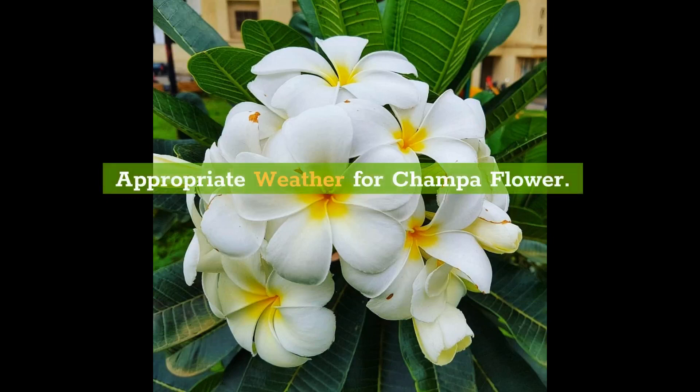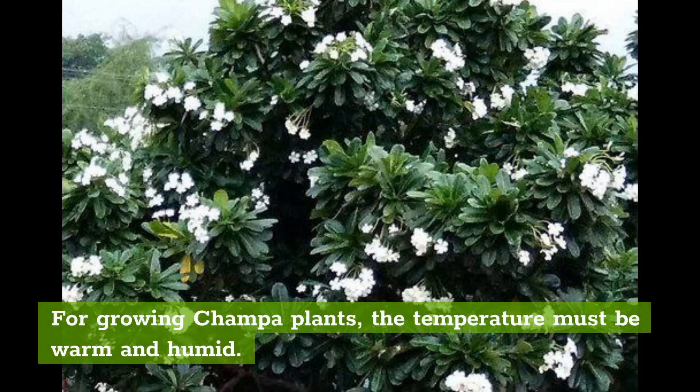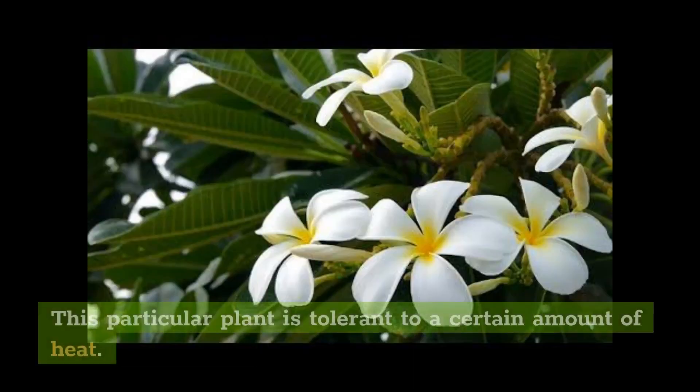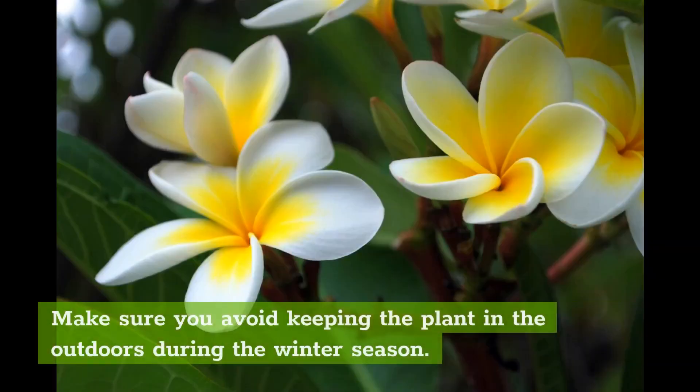Appropriate weather for Champa flower. For growing Champa plants, the temperature must be warm and humid. This particular plant is tolerant to a certain amount of heat. However, they show significantly less resistance to cold conditions. Make sure you avoid keeping the plant outdoors during the winter season.